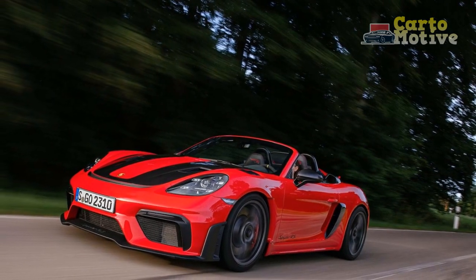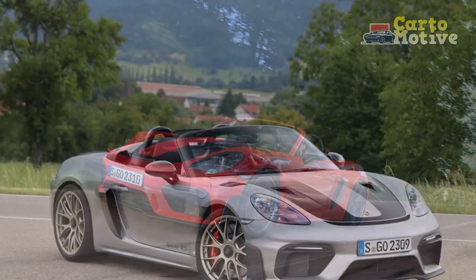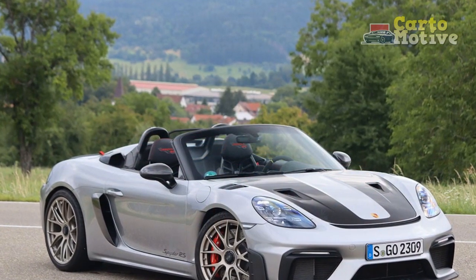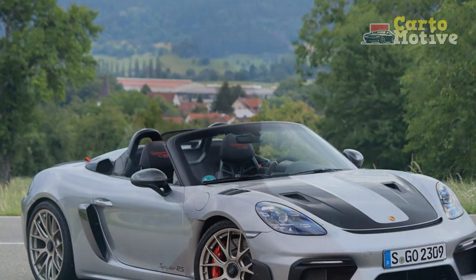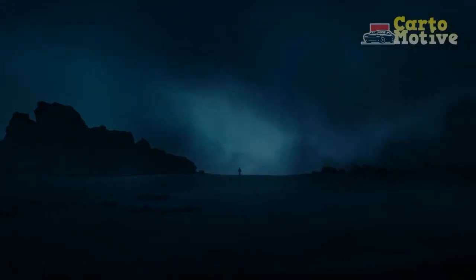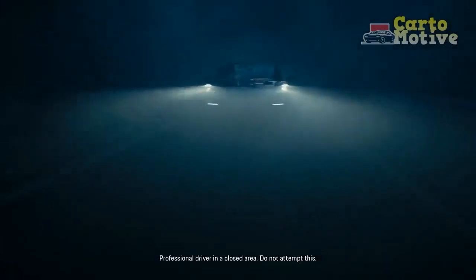Building upon its rich heritage of iconic sports cars, Porsche has once again elevated the driving experience with the 718 Spyder RS. In this review, we delve into the exquisite design, exceptional engineering, and unparalleled driving dynamics that define the 2024 Porsche 718 Spyder RS.